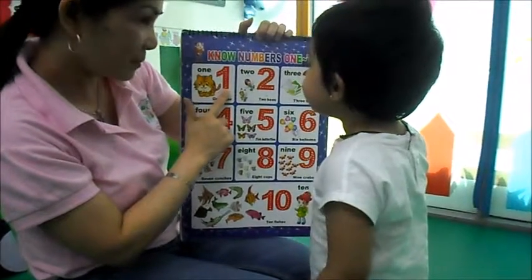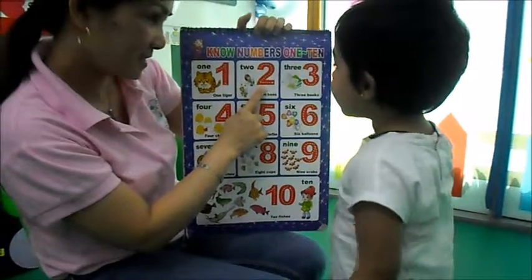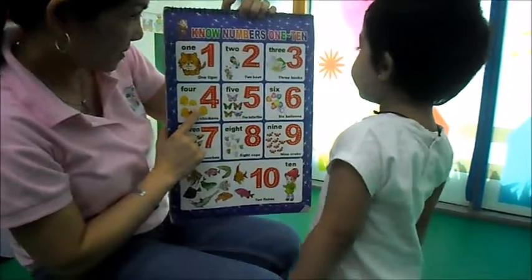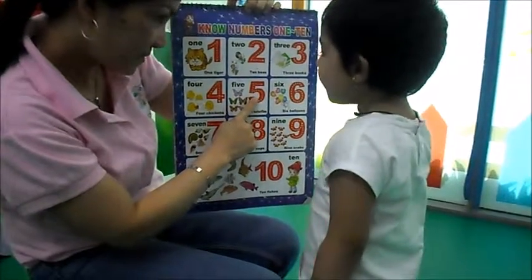Adia, what's this? What number? One. Two. Three. Four. Five.